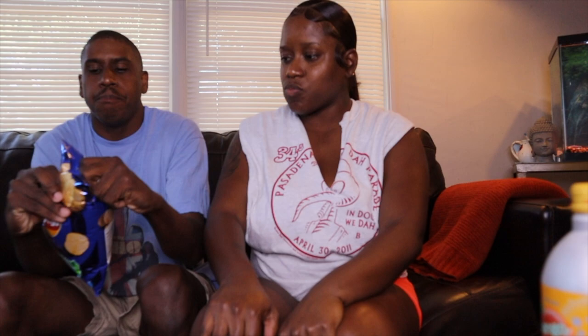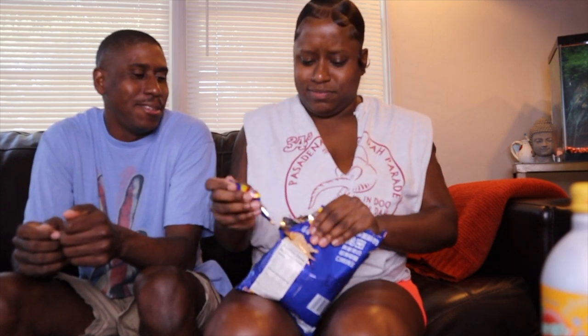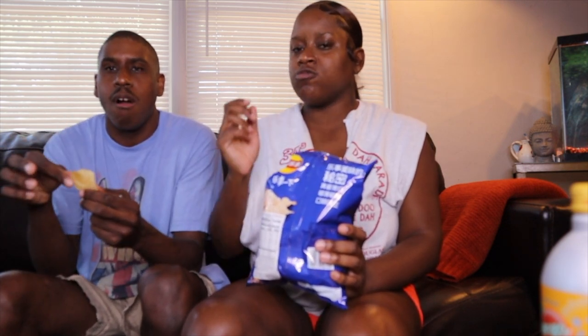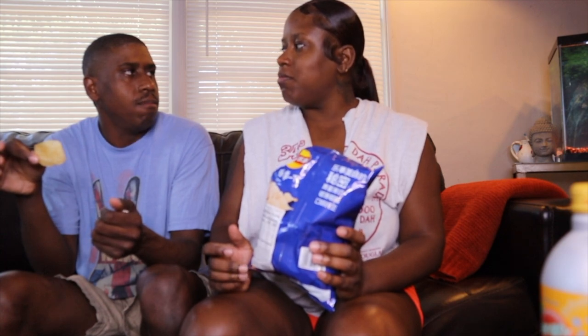All right, which one's next? Roasted garlic oyster — those are going to be interesting. Oyster flavor chips, it's kind of crazy. Oh, it is kind of hot. They stink. Our breath is gonna be on fire. Okay, let's get two big chips — cheers! I give that zero. Yeah, head down, that's going in the trash.